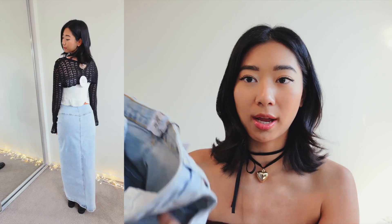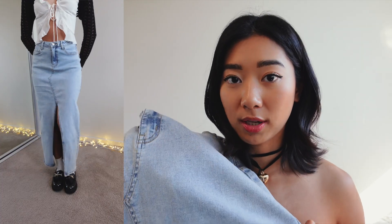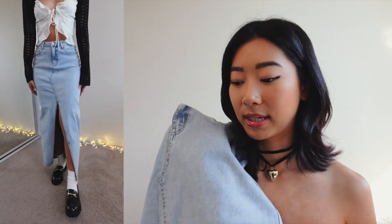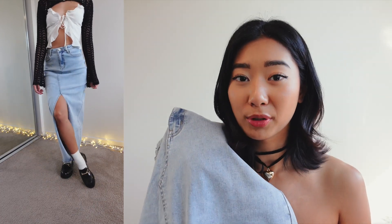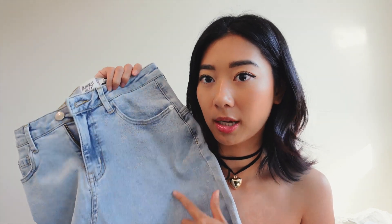Next we have this really cute fit — I feel super girly but also trendy at the same time. You guys know jean skirts are super in trend right now, and this one is very stretchy, which I like because when you have anything maxi with no stretch it's really hard to move around. I would definitely recommend sizing down if you're going to pick it up.